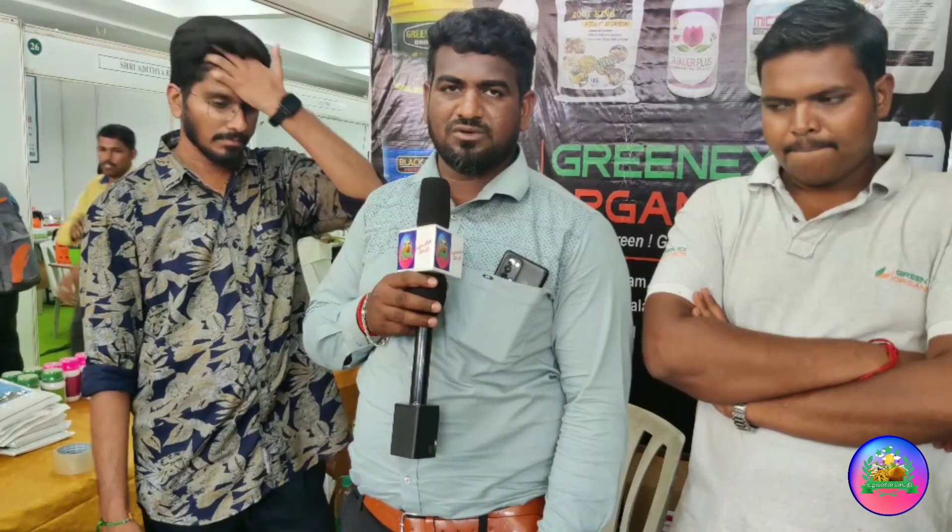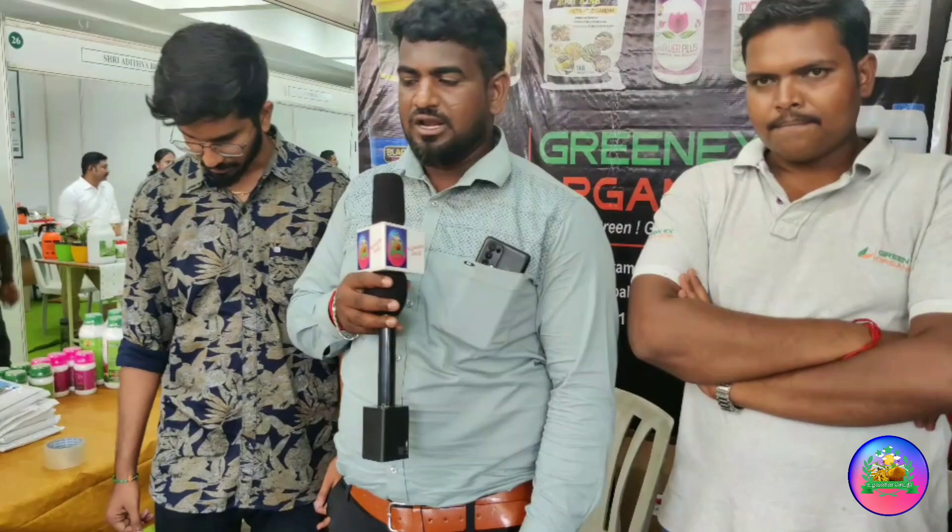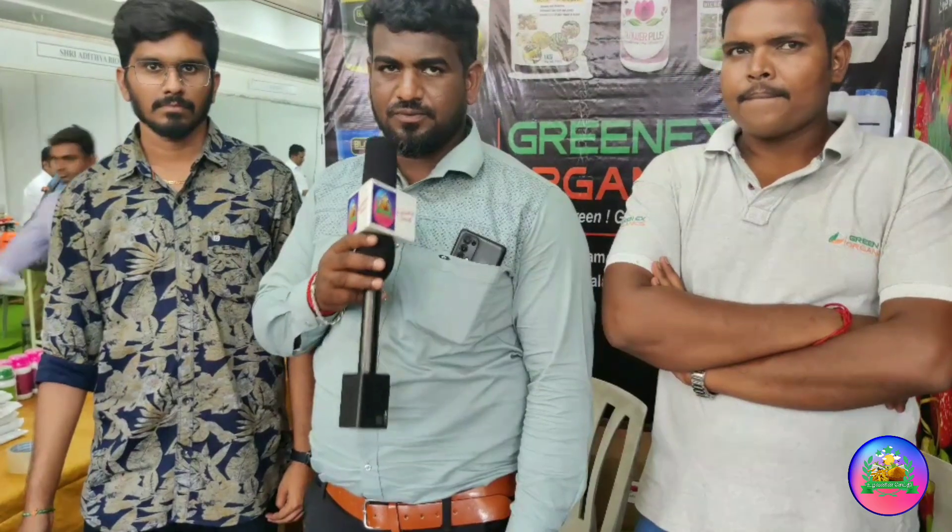This is why you are using 20-30% of the yield increase. This is why you are using it in the field with organic fertilizer. Thank you.